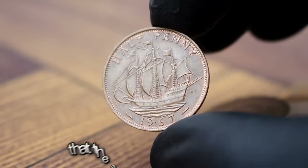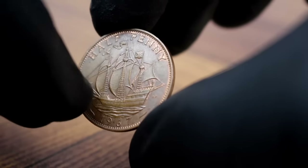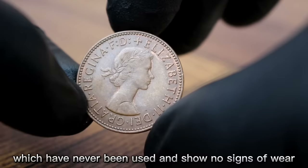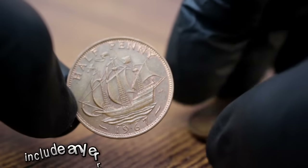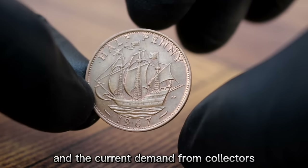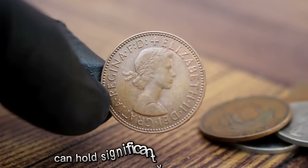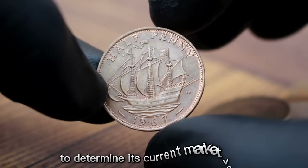The actual value can fluctuate based on the condition of the coin and current demand from collectors. Uncirculated coins, which have never been used and show no signs of wear, are generally more valuable than circulated coins. Other factors that can affect the value include errors or variations in the coin's design, rarity, and current collector demand. If you have one of these coins in your collection, it's worth getting it appraised to determine its current market value.